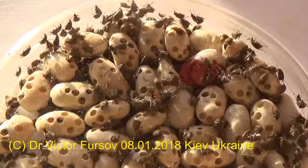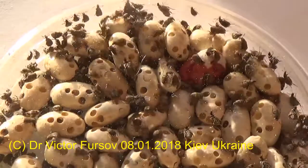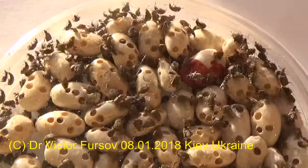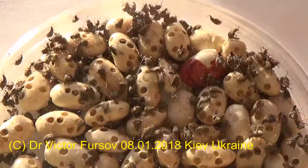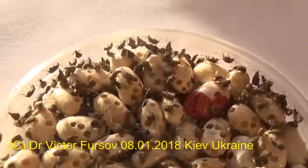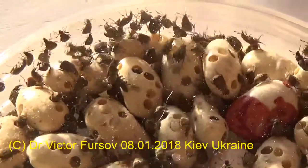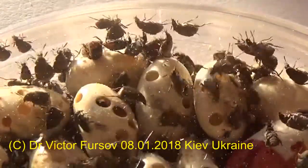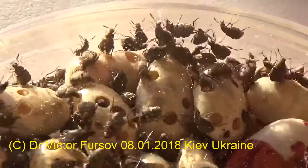Inside a single bean seed, from 17 to 30 adult bean beetles can develop and nearly mature. The larvae create special semi-transparent windows in the bean for the beetles to hatch through. When the beetles hatch, they make these very characteristic holes in the beans and easily distribute everywhere.